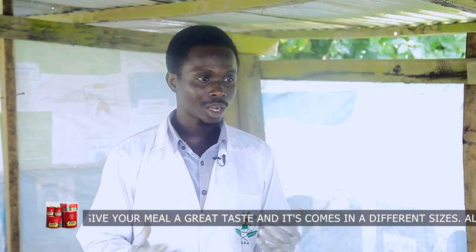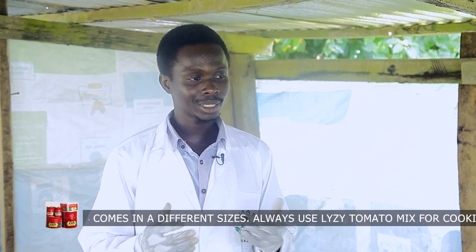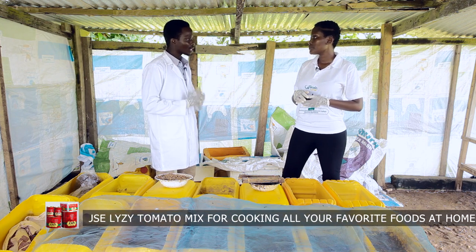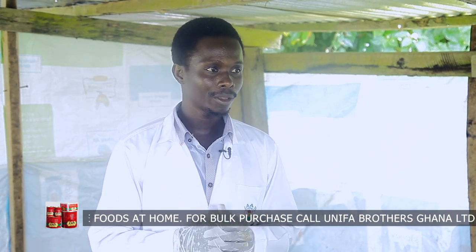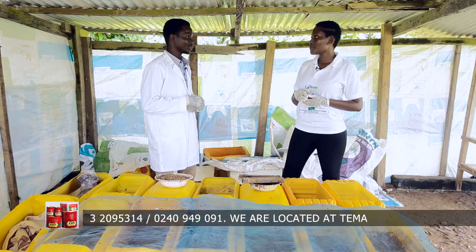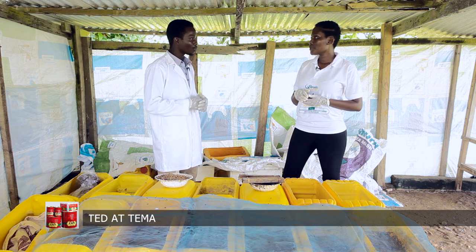We know in our country, waste is one of the challenges that the government is spending a lot of money to solve. During our research, we found out that Hermetia illucens, or the black soldier fly, feeds on organic waste, and organic waste is the most common waste we produce in our country. So we can use the black soldier fly to transform and add value to the organic waste that we have.